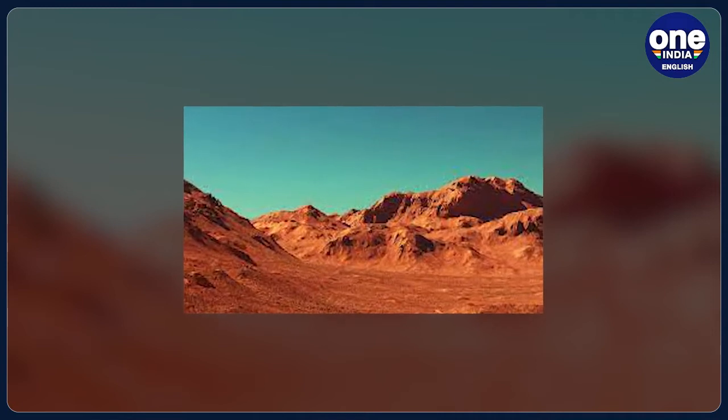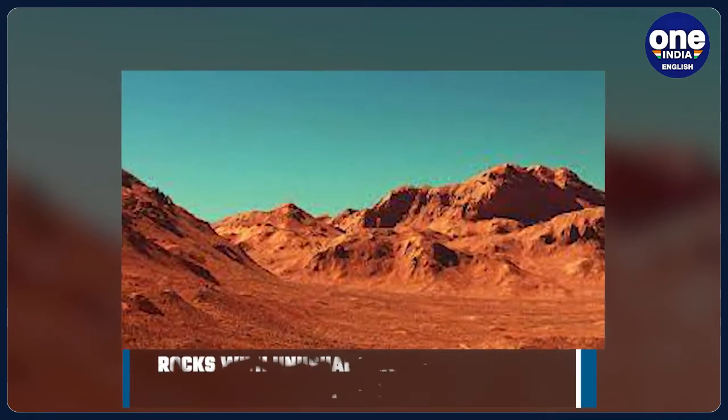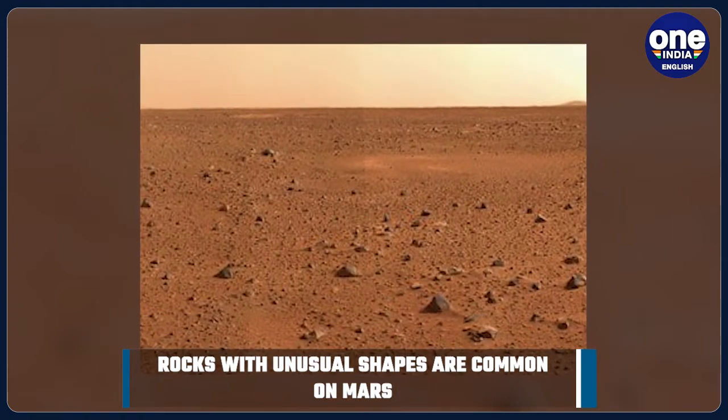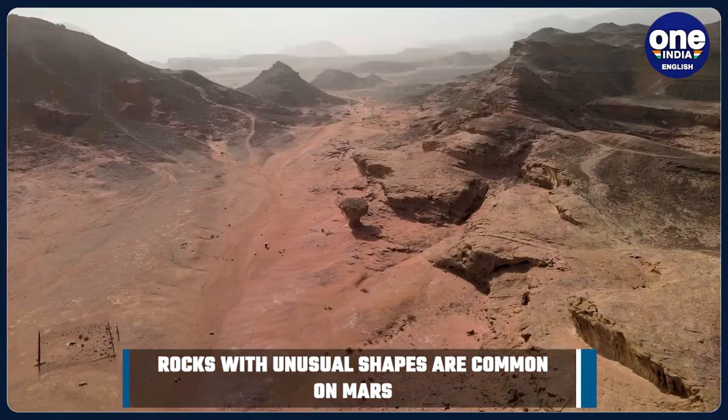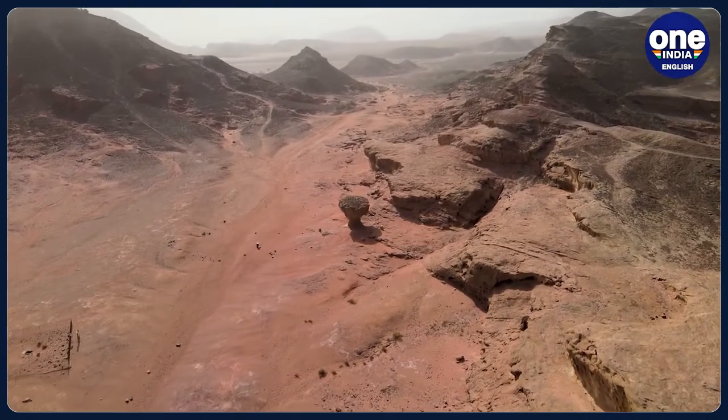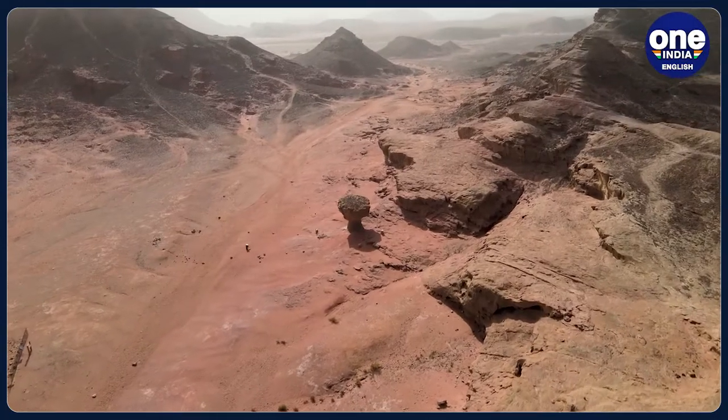Rocks with unusual shapes are common on Mars, NASA representatives wrote. The strangely shaped rocks are made from minerals that were left behind by ancient water. These minerals would once have been buried beneath softer sediments, but billions of years of erosion by wind have blown away everything else, they added.